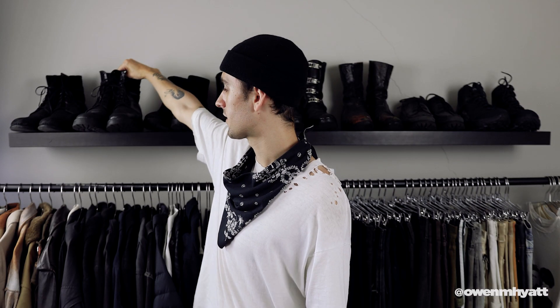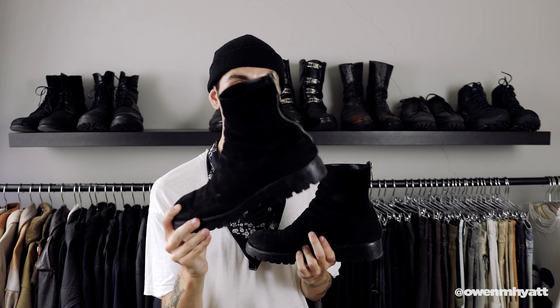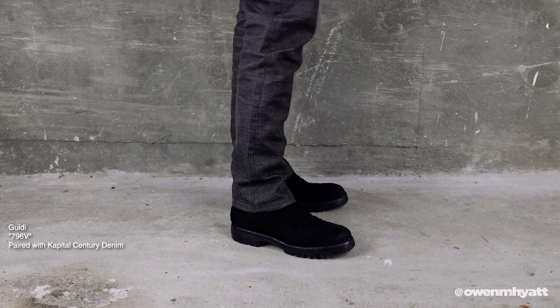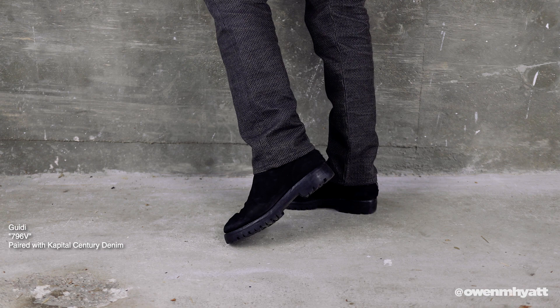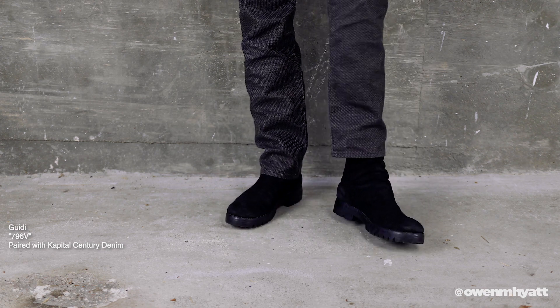These right here are the Guidi 796Vs, which I picked up from Silver League for a great deal. The leather on this pair is reverse baby bison — so on the exterior you have that suede texture, and on the interior there's a more traditional leather texture. It is a back zip, with that nice chunky Guidi zipper, but a lot shorter than the red 788z pair. You can see some nice folding on the front — super comfortable, and I've been wearing them a lot recently. Love a chunky lug sole.